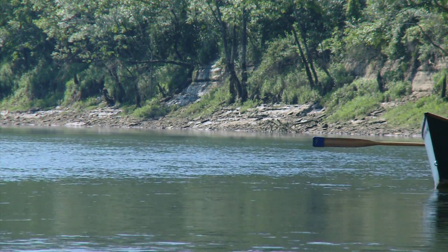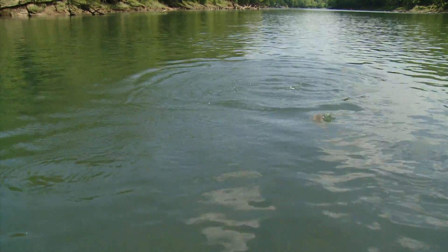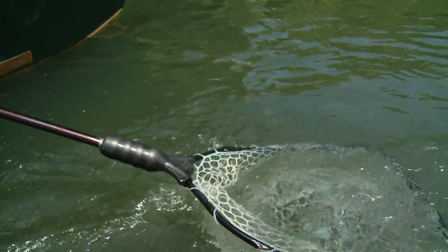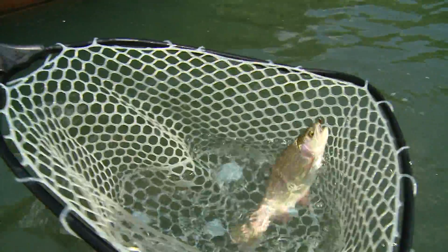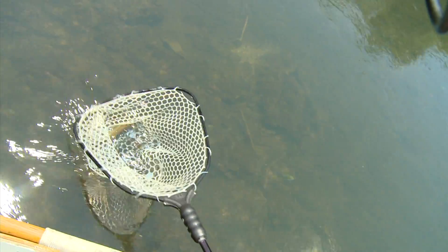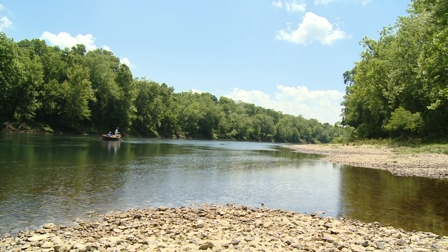We have a two-fly rig here with a prince nymph and a zebra midge. I've got more than one shot at it — why not give him a buffet? That is a healthy fish. That fish fought like crazy. Is that a rig you stick with year-round? It's a nymph river. Nymph fishing out here is, hands down, the most productive way to do it. Every now and then you'll get somebody who doesn't want to look at a bobber all day, and if they want to do something else, we will. But this is pretty much what I do ninety-nine percent of the time, and it works really well, as you can see.